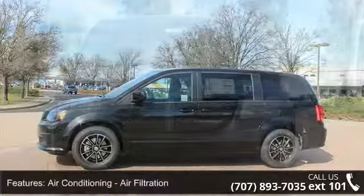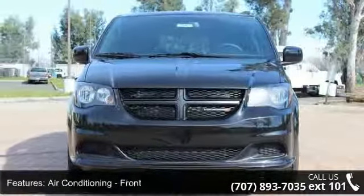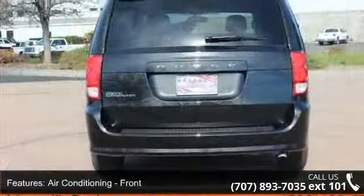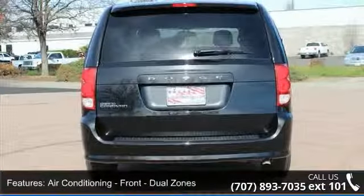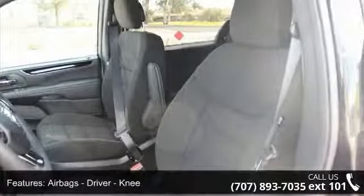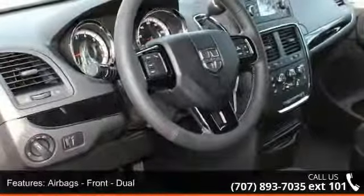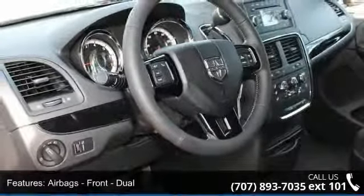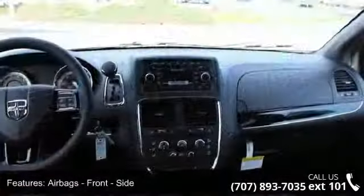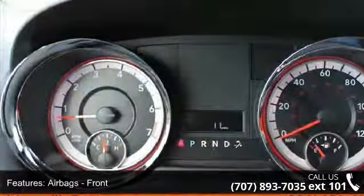This vehicle's top features include air conditioning, air filtration, air conditioning front, air conditioning front dual zones, airbags driver knee, airbags front dual, airbags front side, airbags front rear and third row side curtain, airbags passenger occupant sensing deactivation, and airbags side curtain rollover sensor.